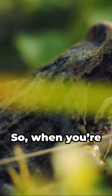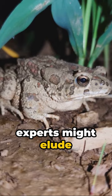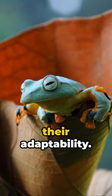So, when you're exploring nature, stay vigilant. These camouflage experts might elude your sight, effortlessly showcasing their adaptability.